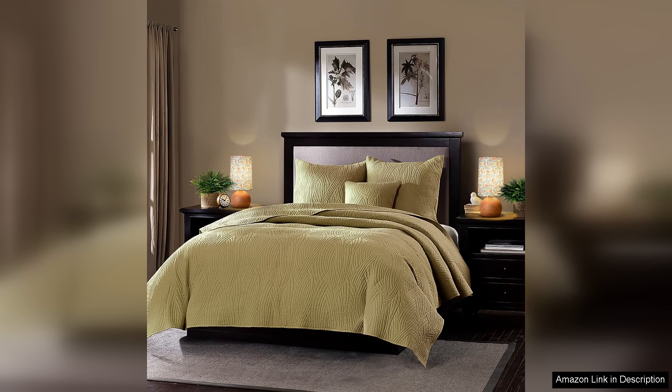In summary, the Flower Small Table Lamp combines aesthetic appeal with practicality. Its bohemian flair combined with thoughtful design elements makes it a worthy investment for anyone looking to enhance their living space. Highly recommended for those who appreciate unique decor and warm lighting.